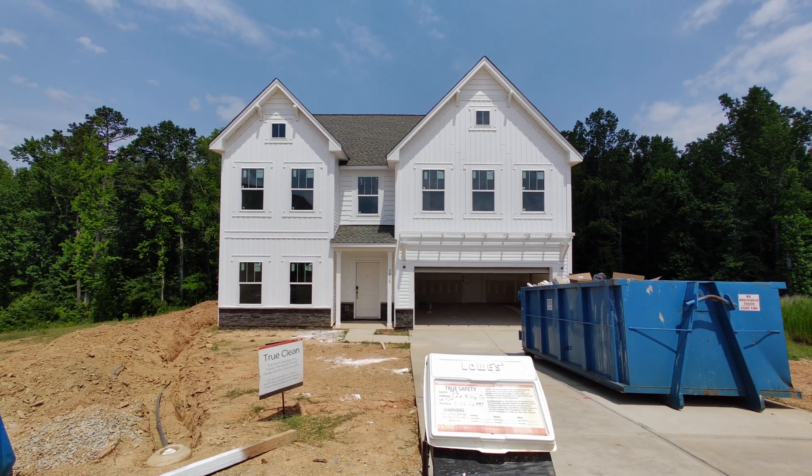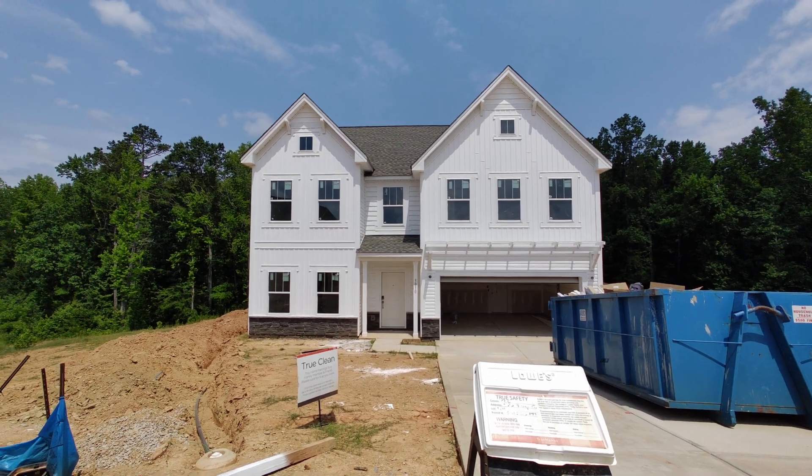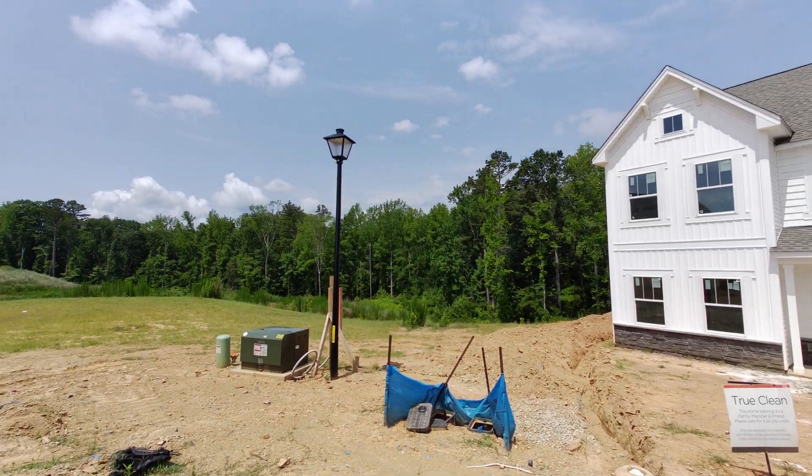Hey, it's Roger. I'm on location at Creeks Landing, True Homes. We're going to take a tour of this Kipling plan, but look at these cul-de-sac lots.